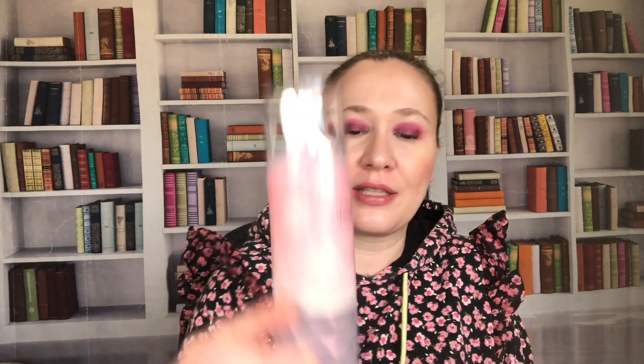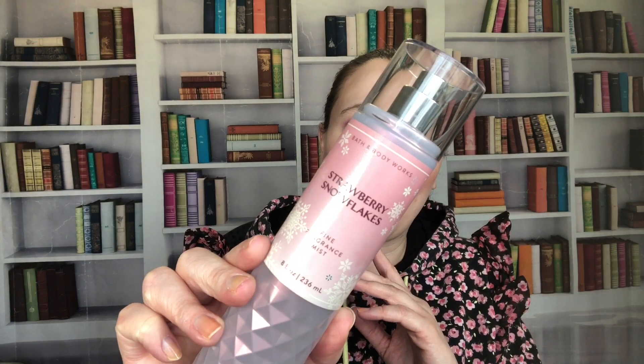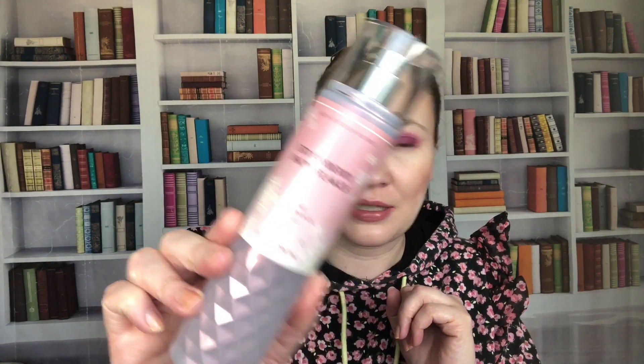Then we have Strawberry Snowflakes from 2022. I have a sizable dent in this one, though I'm not wearing it as much as I should. I have at least one at my parents' place and I've taken minis traveling, so the dent would be larger if this were my only bottle. Notes are juicy strawberry, whipped cream, and iced bergamot. I love that one — it came back and you'll see this year's packaging later too.